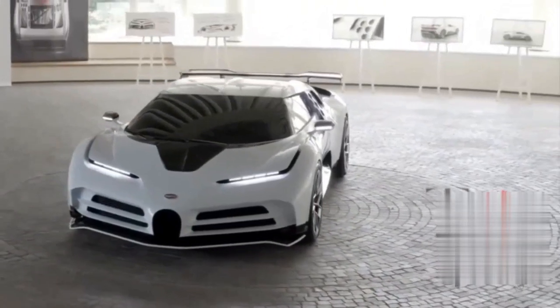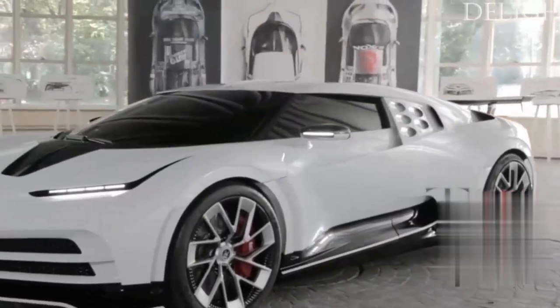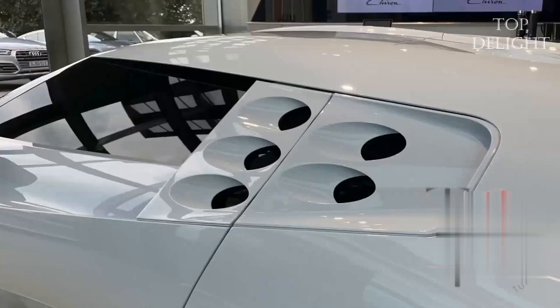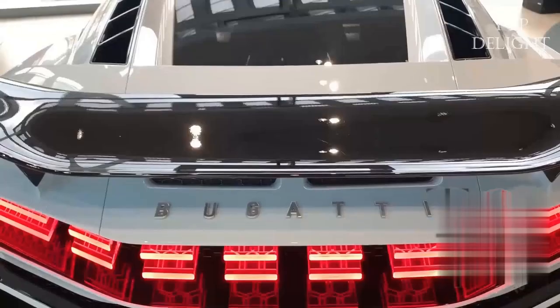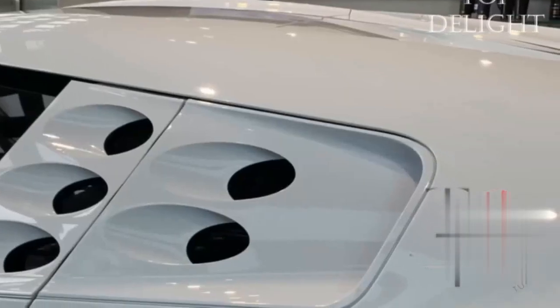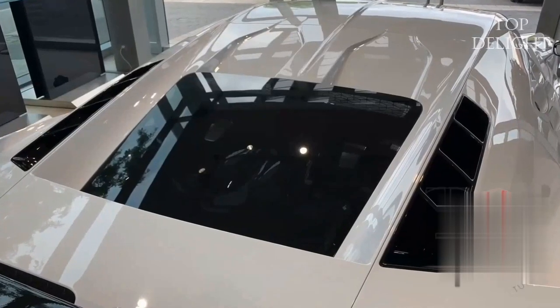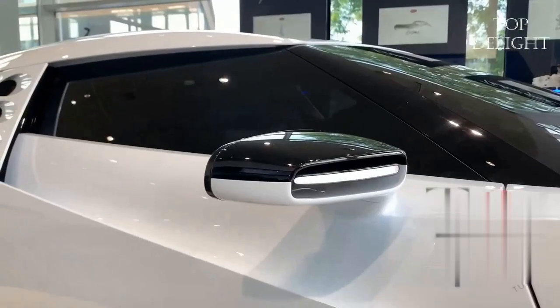The narrow horseshoe grille is paired with horizontal slats and slim headlamps, creating a striking likeness up front. There are also five spherical air vents on the sides, as well as a glass engine cover. It is powered by an 8.0-liter 16-cylinder engine with four turbochargers producing 1,578 horsepower.